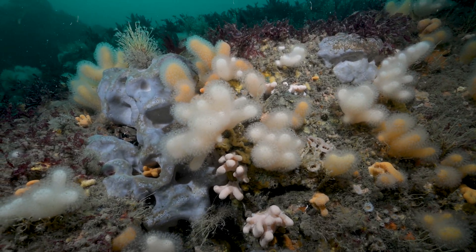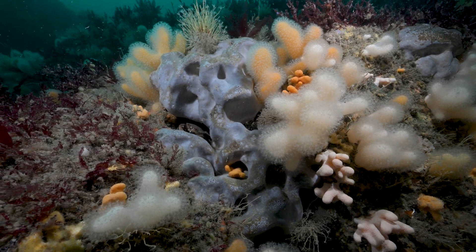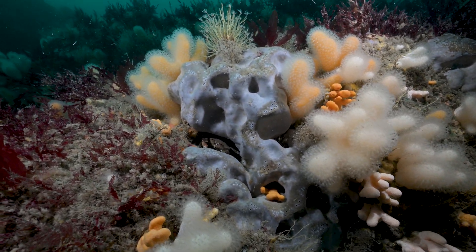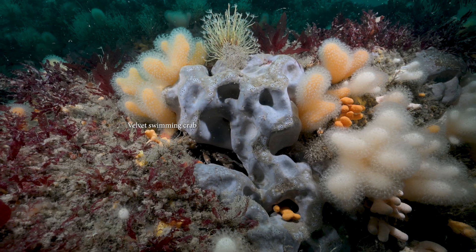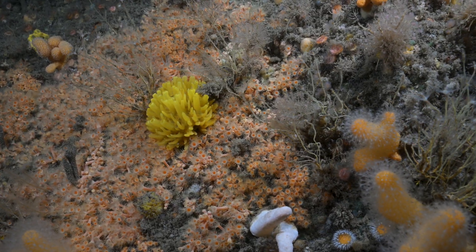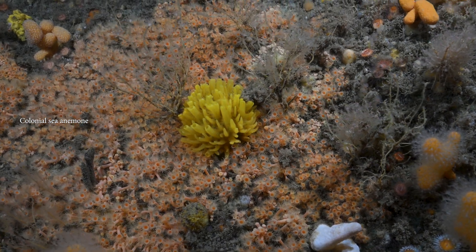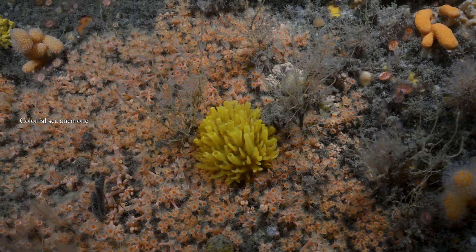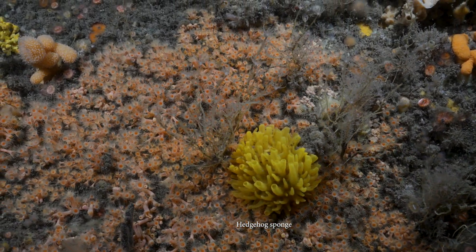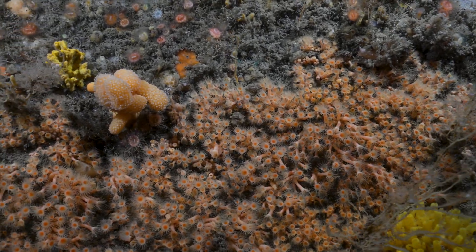Some more beautiful features here. You can see more of those dead man's fingers which are the soft corals, and there's another lovely sponge with a velvet swimming crab in it - you can see its red eyes and almost fluffy claws. These sea anemones are colonial so you generally find them in big patches of a sort of orangey peachy colour, and the beautiful yellow sponge there is something we call a hedgehog sponge.